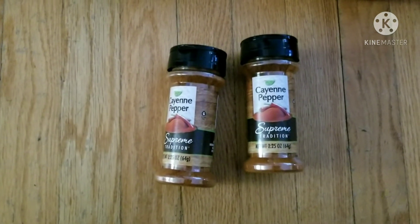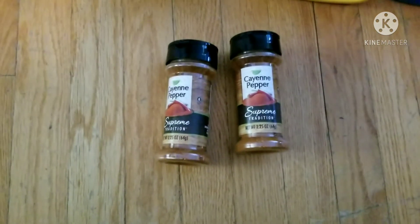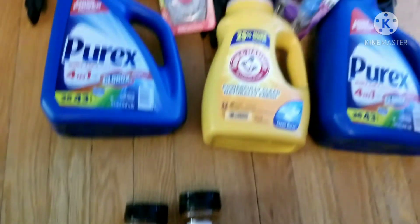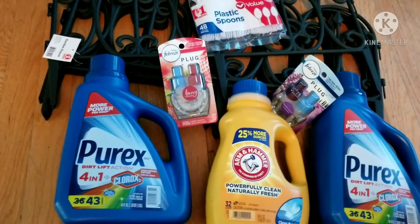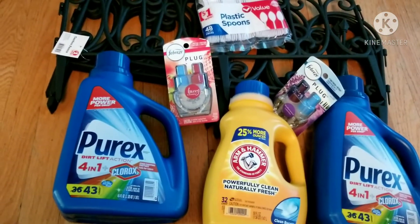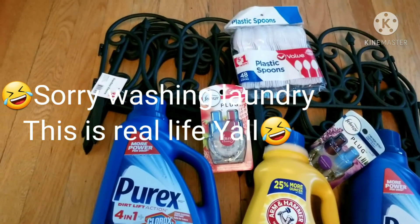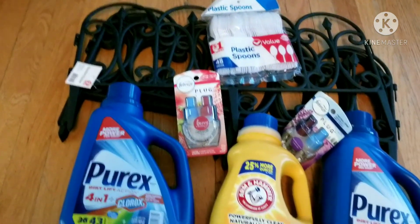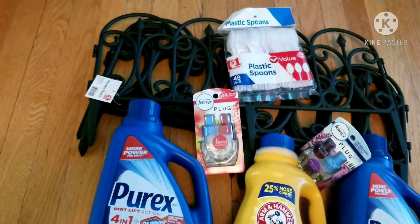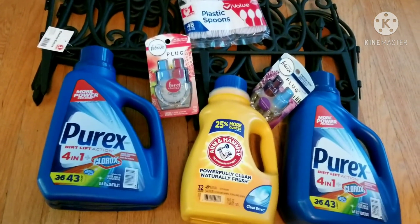I went to Dollar Tree first before Family Dollar, but next time we're going to put this in a coupon transaction to get more of a discount. That is the last item for the haul today — I hope it was helpful. We got lots of items. I'm about to get to work in the garden again today. I need to have these done this weekend because I'm going to try to reveal my secret project next weekend for Mother's Day — it's a special project, not just for our garden family but some family family.